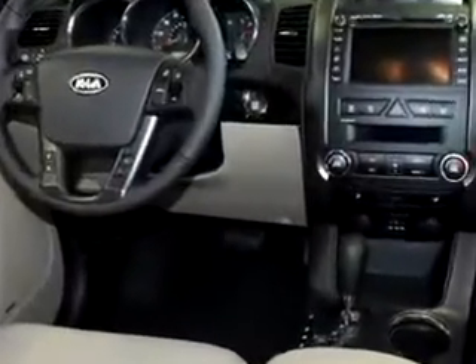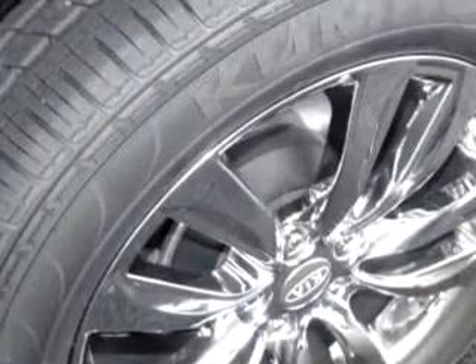Enjoy this family SUV with features like MP3 player, leatherette upholstery, cruise control, power steering, power door locks, power windows, dual airbags, and much more.